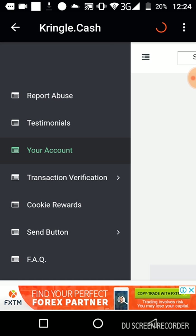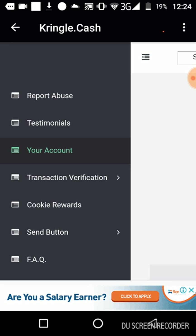I advise people to go through Kringle Cash because Kringle Cash gives you the option of submitting your transaction details, unlike paying directly on the wallet. It's also a plus to have access to Kringle Cash because it helps you in your marketing using your referral link, it helps you with cookie rewards, attending the button meeting, and getting updates when something like migration comes up. That is why Kringle Cash is very important and it's best to make your payment through Kringle Cash.